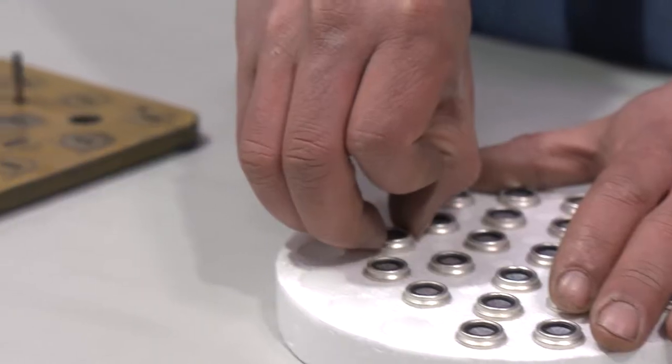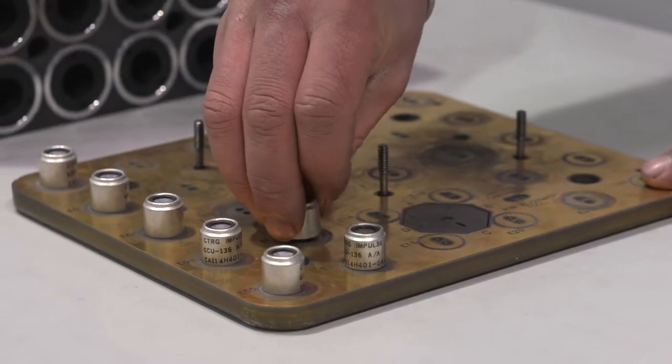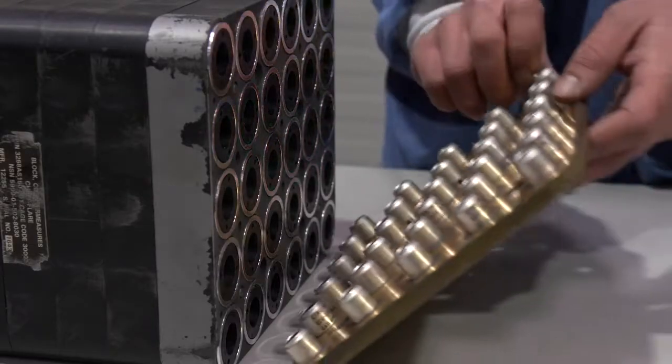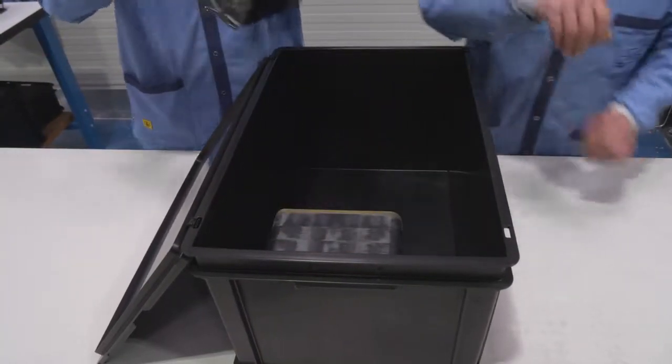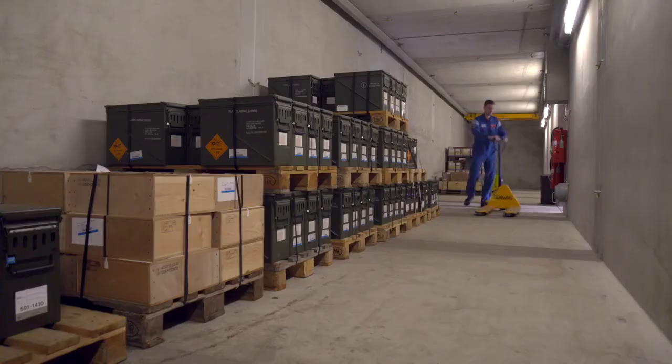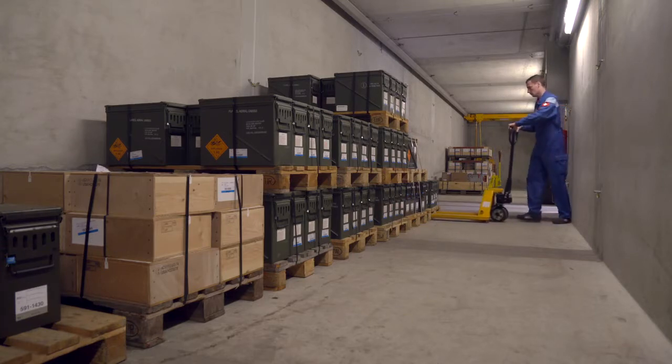Flares are classed as auxiliary munitions. For transport, they are part of hazard class 1.3 — objects with a high risk of fire but no risk of explosion. According to these transport classifications, an accident should not result in a shockwave or cause shrapnel.